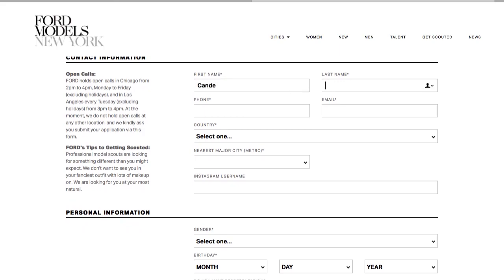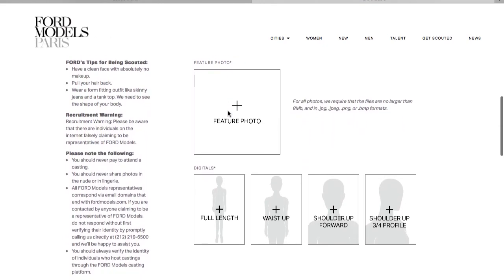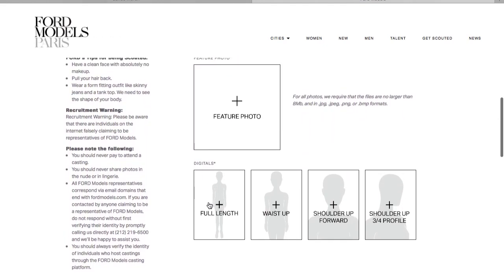Most agencies have a section on their website where you can contact them and apply to become a model. Complete all the information they want to know and attach the pictures. Once you send all your info and pictures, just wait. It may take a couple of days for them to reply. Don't worry if they come back to say they're not interested. Sometimes they can't see the potential. Maybe you need to cut your hair, or maybe you need to wait a couple of years till you grow up a bit more. You never know.